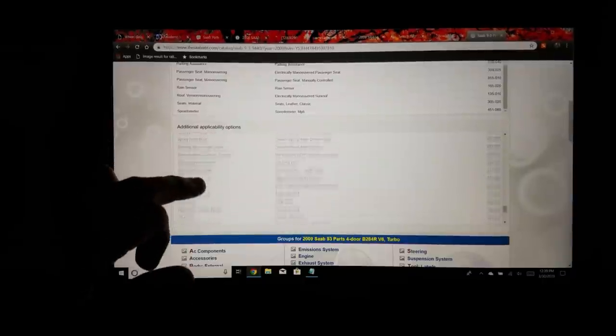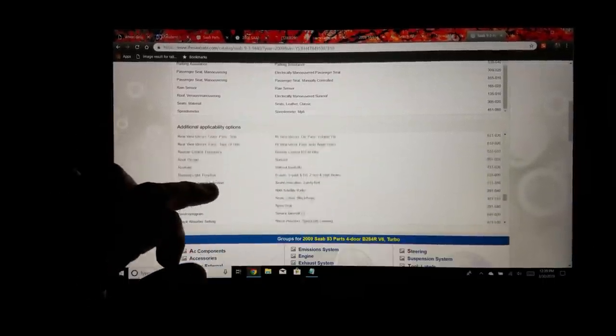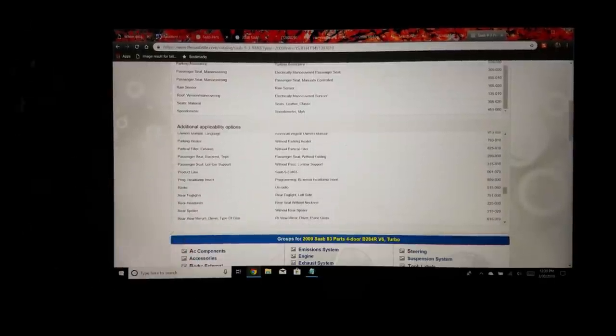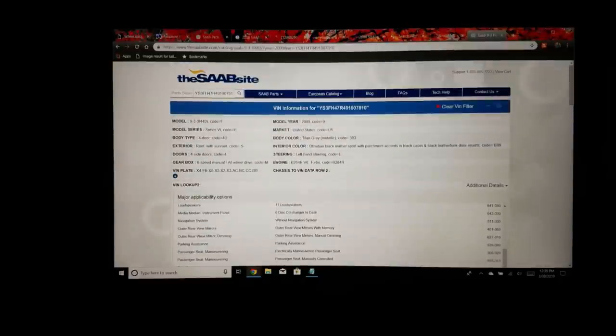Anti-pinch protection means not only does the window have auto-down but auto-up as well — and if you need to replace the window regulator, there are two different regulators depending on whether your car has it. Get your VIN, punch it in, and you'll know which one to buy the first time. It even tells you the ALU rim code, which you can cross-reference back on saabarchive.net. There's also HomeLink and auto-dim rearview mirror info.